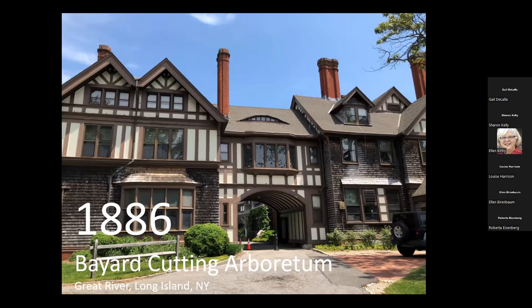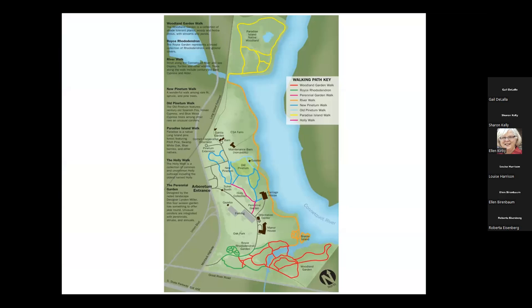Many people of means hired Olmsted to design their estates. When he looked at them — whether Vanderbilt or the Bayard Cutting residence — he would essentially make them into small arboretums. When you look at today's map of the Bayard Cutting property, you will see those curvy Olmsted lines going all over the place. He never thought this would become a public space. How lucky we are that this came into the New York state parks system — the Cutting family gave it over to the state, so we can see Olmsted at work at one of his private estates.